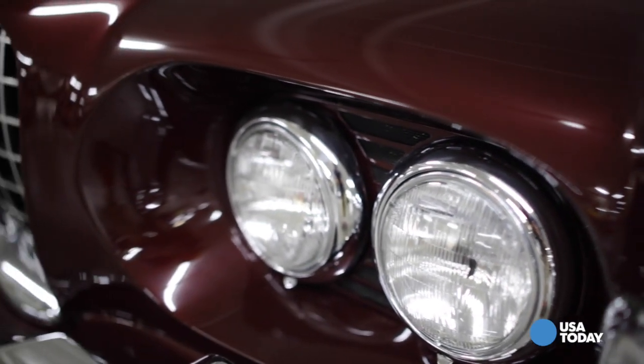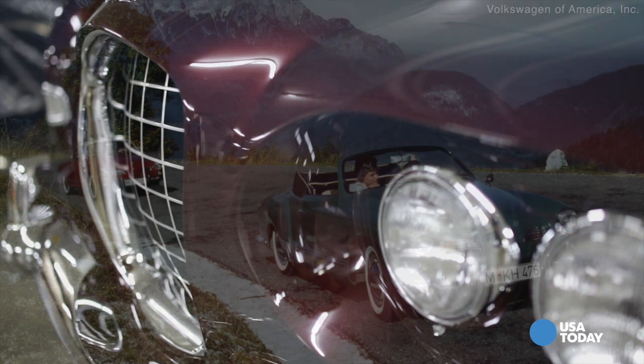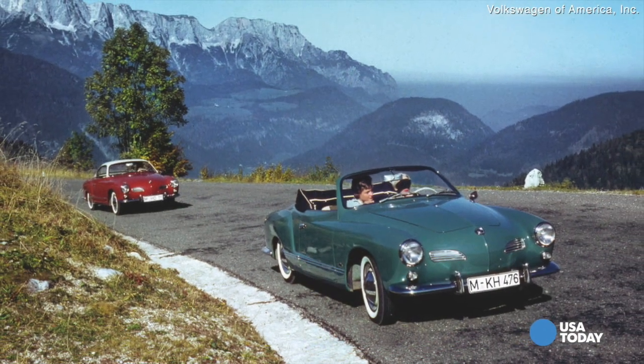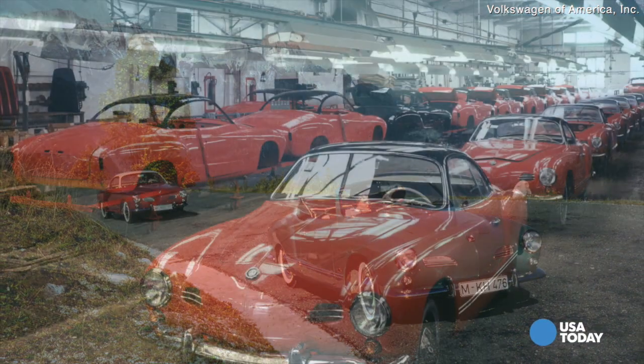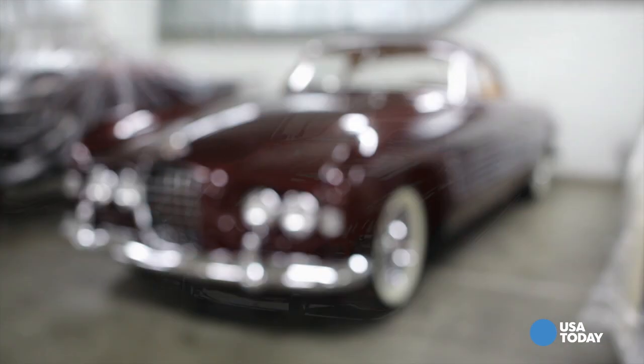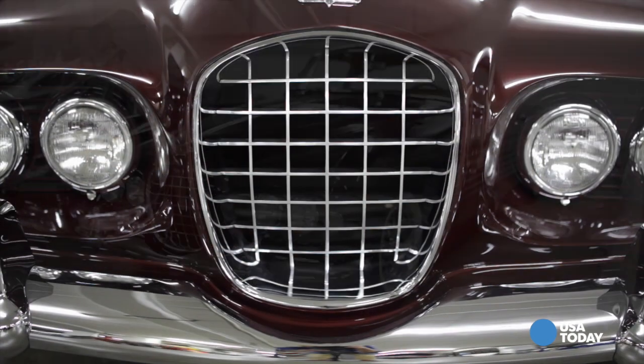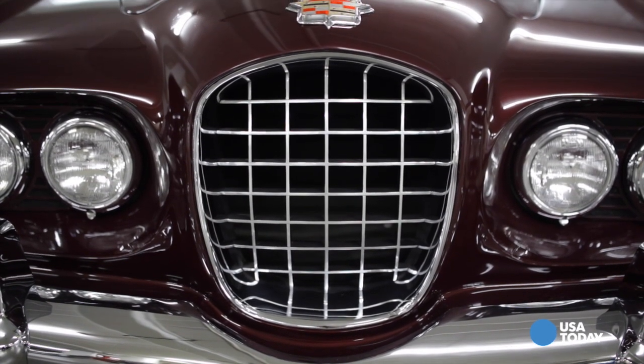Only a couple of these were built, and these were done by Ghia. Ghia in Italy — I think we've heard of the Karmann Ghia. Well, Ghia actually did the design of that Karmann Ghia body; Karmann in Germany built the body, but it was a Ghia design. Here we have that similar thinking scaled way, way up on a luxurious 1953 Cadillac chassis.